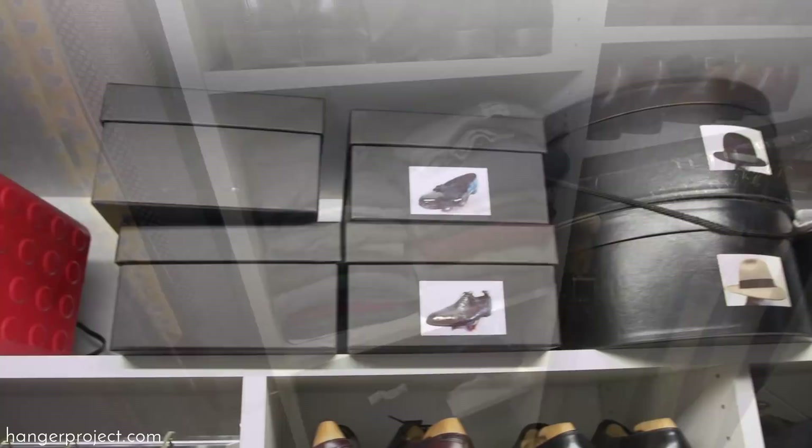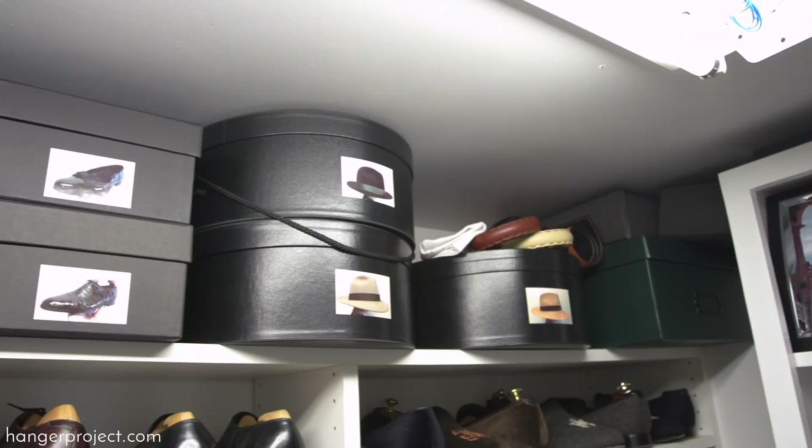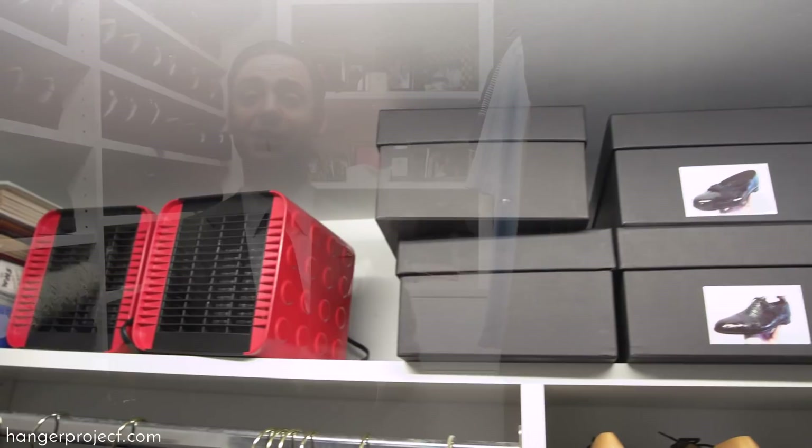If a complete closet system is not in your budget, you can still have a very organized closet by using the Hanger Project garment storage boxes to store and stack your items. Now, one's closet should not just be a place where everything is organized, but also a place that allows you to enjoy yourself and your wardrobe. One of the things I really like best about my closet is that whenever I come in here, it's a place for me to get dressed in the morning.